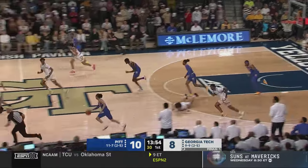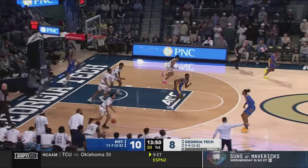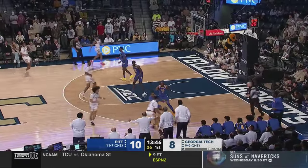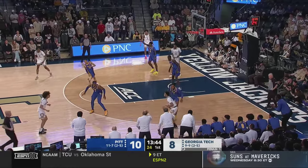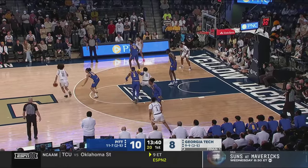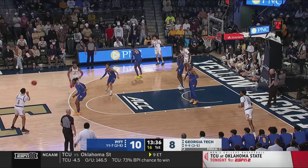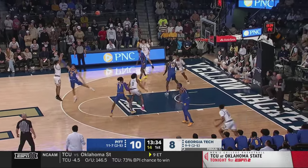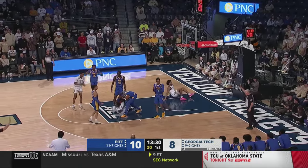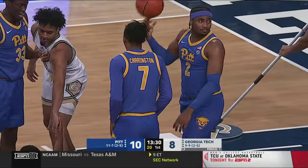Coleman's three — no good. Here comes Lowe, Sturdivant takes it away — the veteran against the greenhorn. They've got two ball handlers in now for Georgia Tech with Sturdivant and the freshman George. Georgia Tech is a team that will set a lot of ball screens, and Pittsburgh worked hard today on their different coverages — they'll look to switch a lot, trap at times, and go under. So far, doing a pretty good job of communicating.